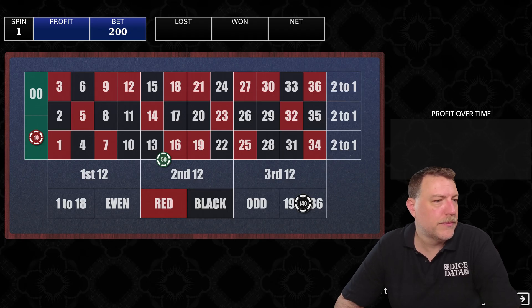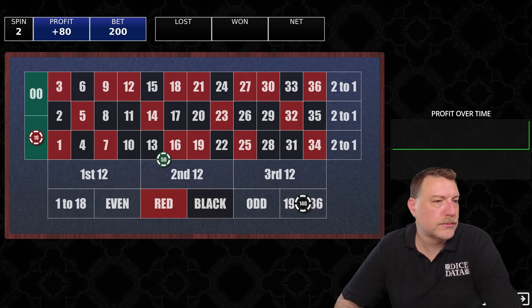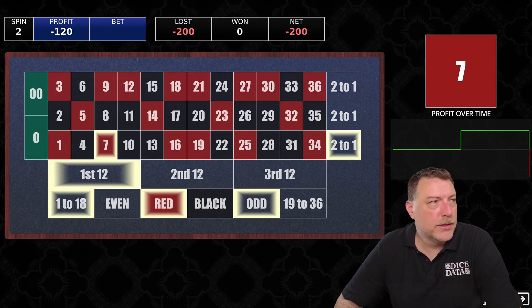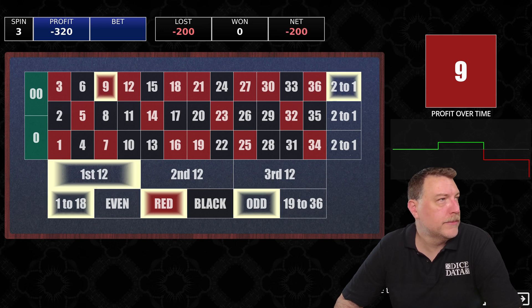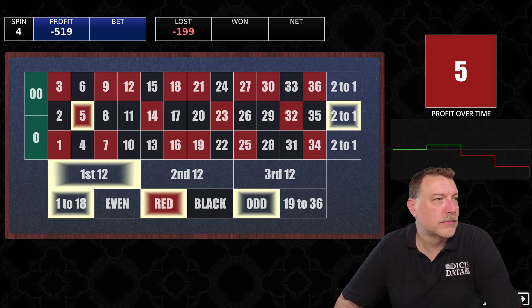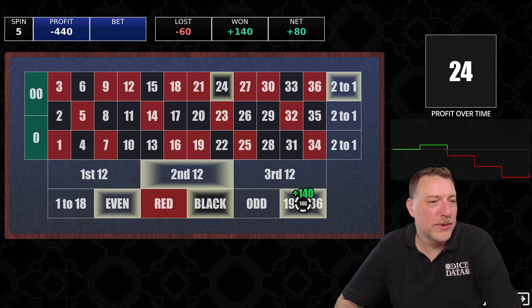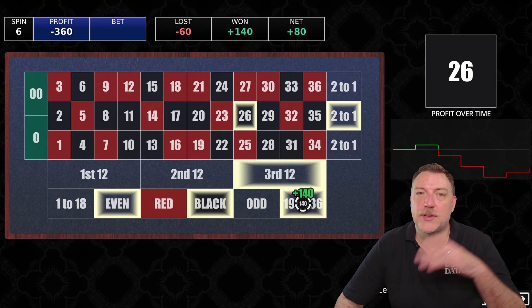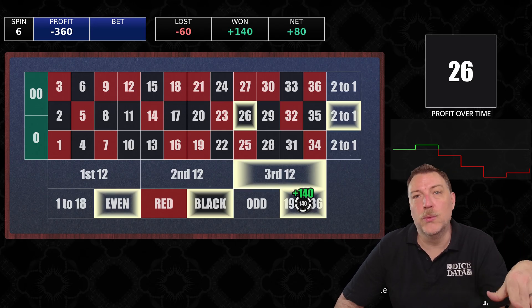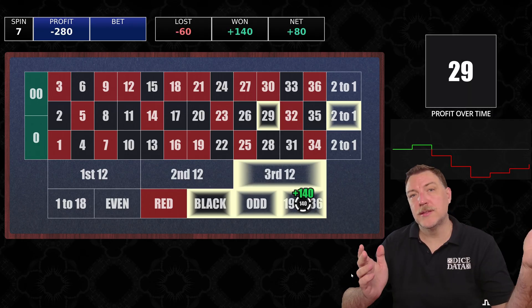Let's run through it. 24 black — we won $140, that's a one-to-one payout on the high numbers. Seven red — got whacked. Nine red — another loss. Five red — another loss. 24 black — another win on the high numbers. 26 black — another win on the high numbers. In the actual experiment we're running today, we're going to stop on a single win, so we would have stopped on that first spin. 29 black — that's essentially how the system works.